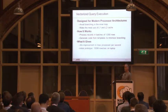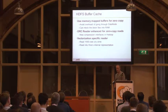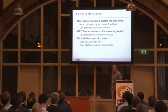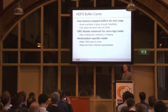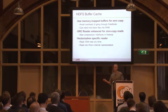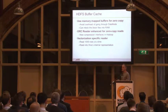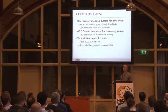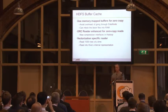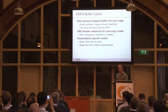The vectorized reader and vectorization has been optimized to work with new stuff going on in HDFS — the ability to pin files or sections of files in memory and then do a zero-copy read. So if you have tables being accessed very frequently, you can pin those in memory and don't have to hit the disk at all.